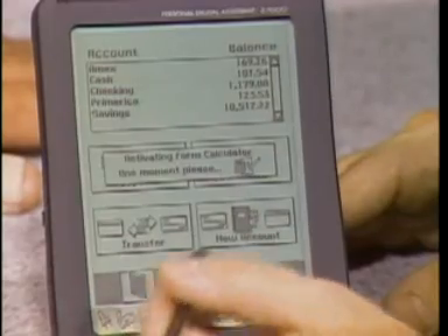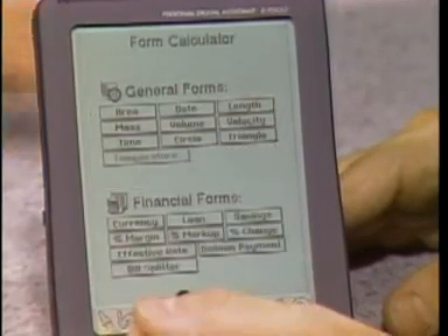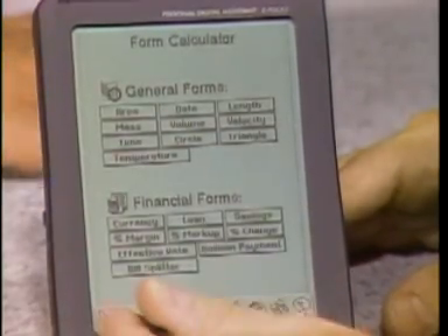The language translator has 26 languages with a thousand-word database built in. Is all this software in ROM? All in ROM. There's four megabytes of ROM, and it's filled to capacity with applications. There are three games in here, and there's also a complete reference database for things like nutrition, U.S. city and state information, geography, and area codes.